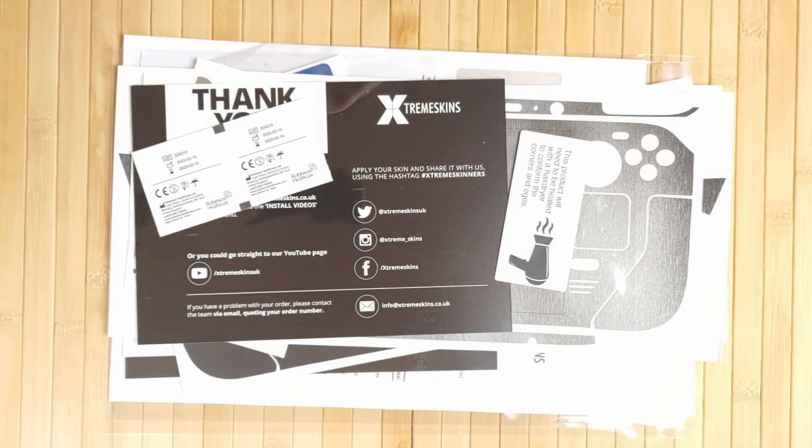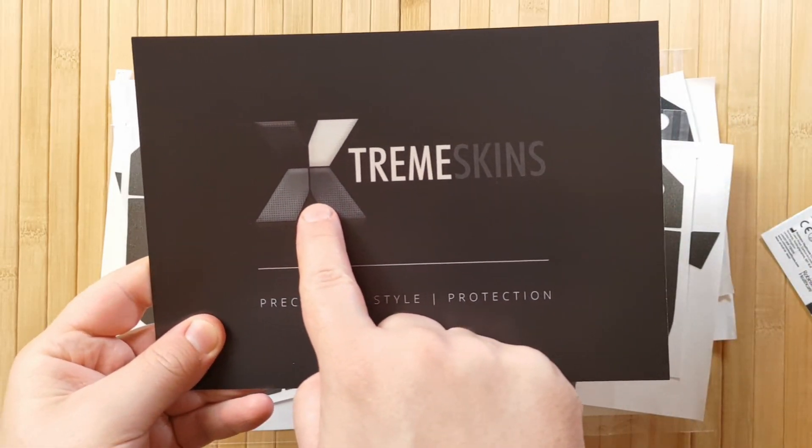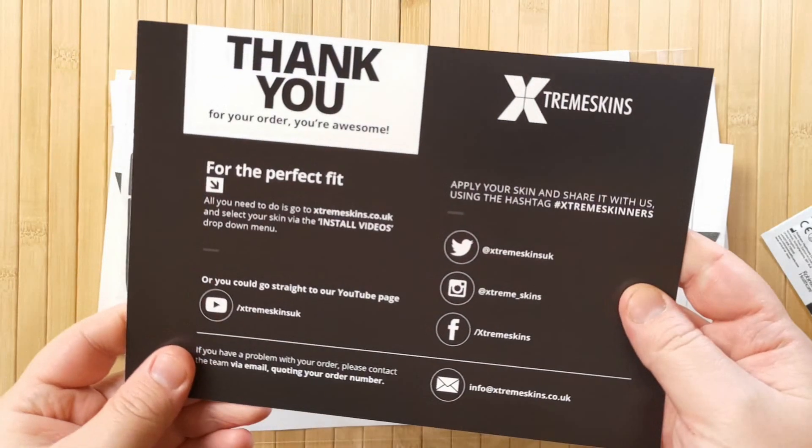Fortunately, the awesome team at extremeskins.co.uk has sent me a couple to try out on my Steam Deck. While they did send me these skins for a review, my opinions are my own and they're not seeing the video before it goes live.